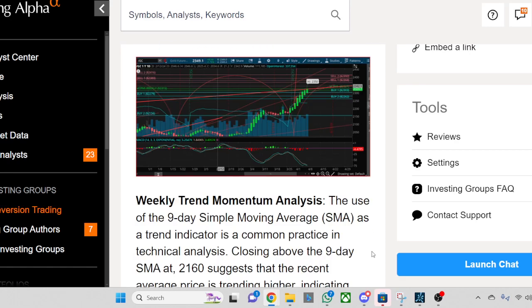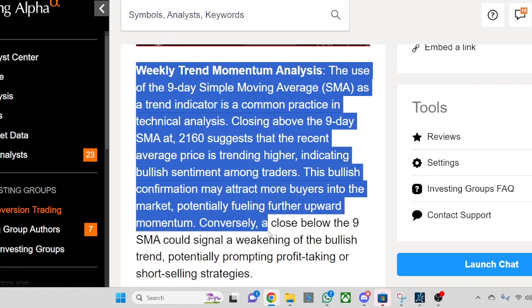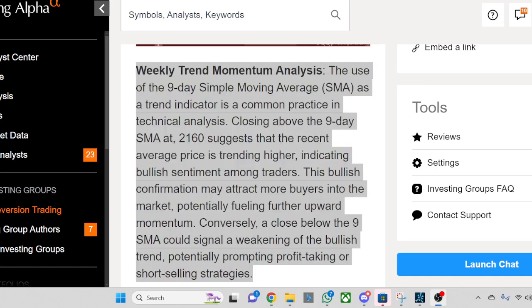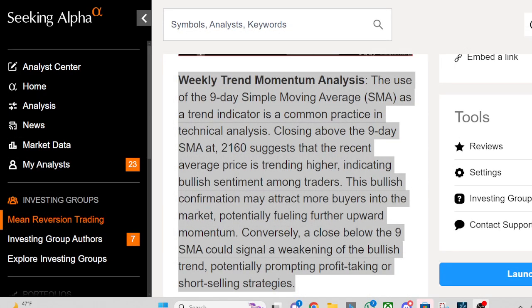Weekly Trend Momentum Analysis: The use of the 9-day Simple Moving Average (SMA) as a trend indicator is a common practice in technical analysis. Closing above the 9-day SMA at 2160 suggests that the recent average price is trending higher, indicating bullish sentiment among traders. This bullish confirmation may attract more buyers into the market, potentially fueling further upward momentum.